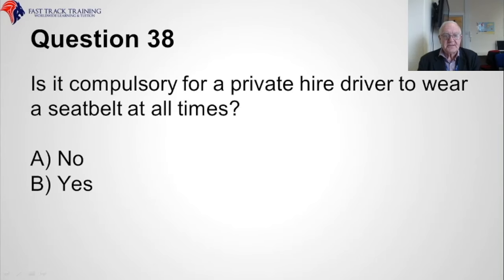Question thirty-eight. Is it compulsory for a private hire driver to wear a seat belt at all times? Is it A, no, or B, yes? The answer is A, no.